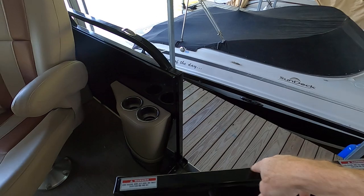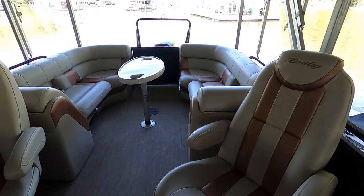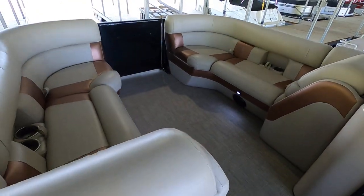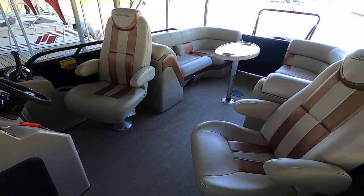This model has three entry gates, meaning you can board off the port side, bow, or stern.